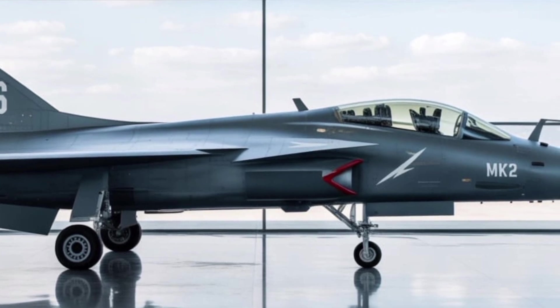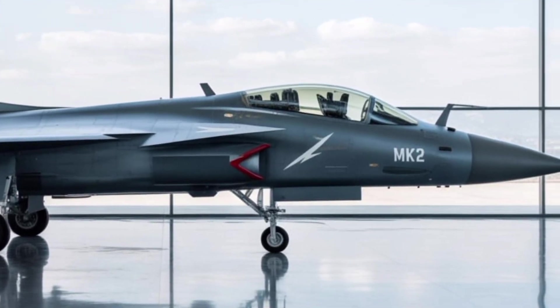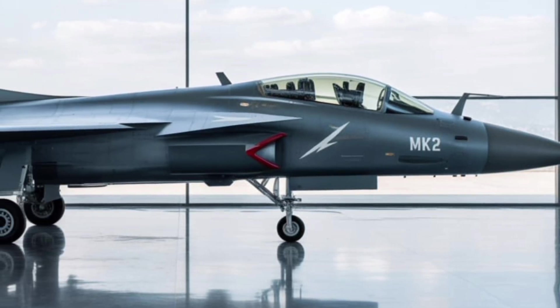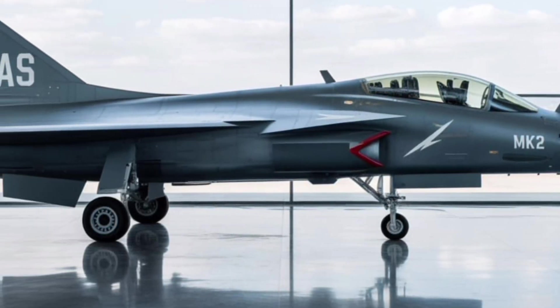Additionally, the aircraft is built with network-centric warfare in mind, featuring secure data links, sensor fusion, and compatibility with the Indian Air Force's digital battle management systems.